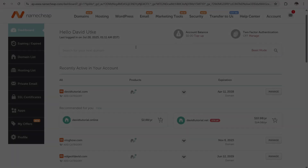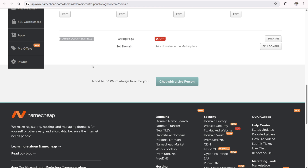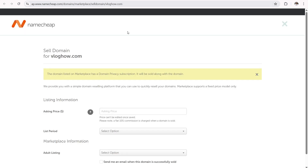Selling your domain names within the Namecheap marketplace: log into your Namecheap account and click on your dashboard. You'll see your domain name list. I want to sell vloghow.com, so I'll click on manage, which directs you to your domain control panel. Scroll down to 'Other Domain Settings' — there you can sell or list a domain name on the marketplace. Click the 'Sell Domain' button.